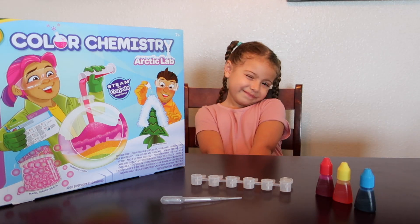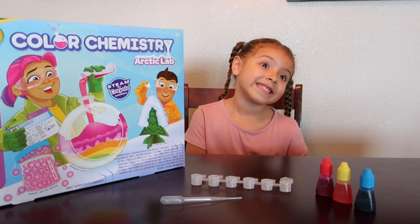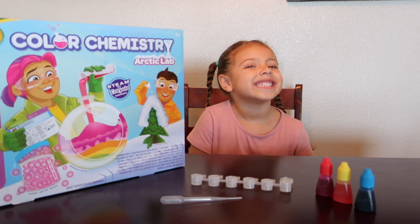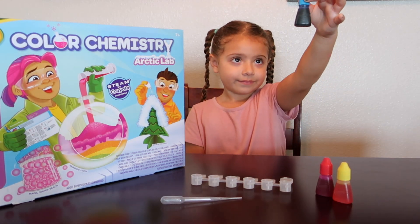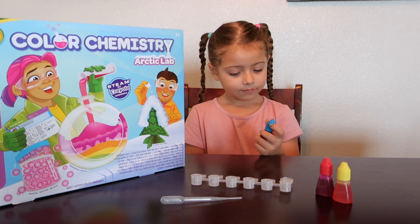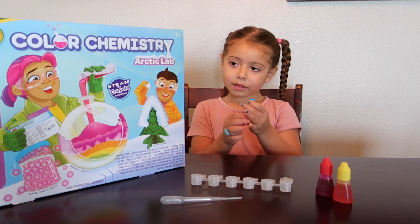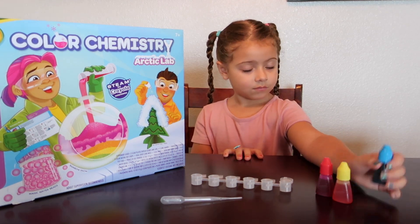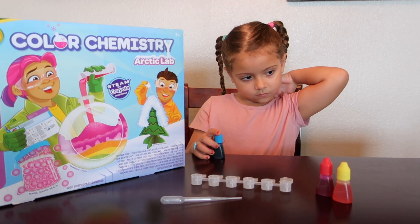This is what the chemistry set says. One of the primary colors, cyan, is considered very cold. Cyan — which one is cyan? Cyan is an icy shade that reminds us of cold things. Does it remind you of ocean water? Yes, because it looks like the ocean. So for this experiment we are going to add some warmth to cyan, the cold color.